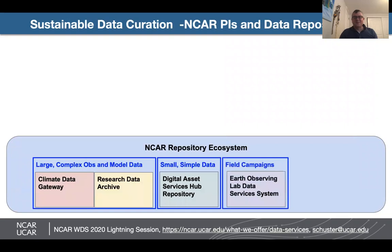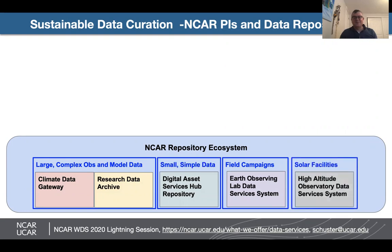There is also a repository to support field campaigns that are supported by NCAR, and finally a repository to host the data holdings collected at NCAR's solar facilities.